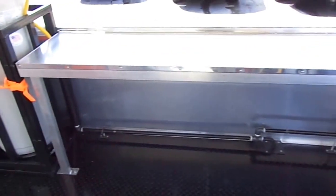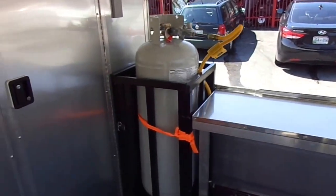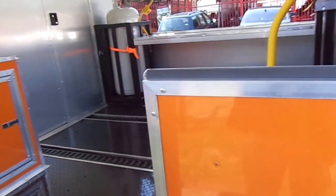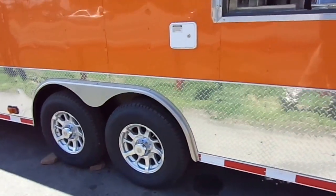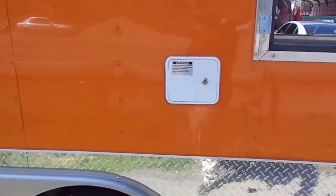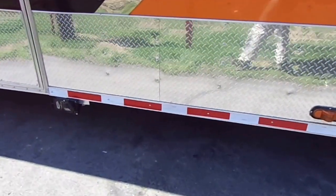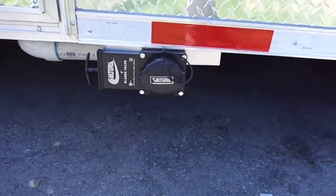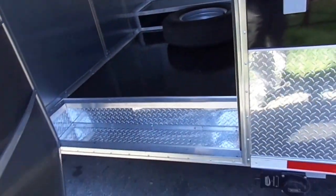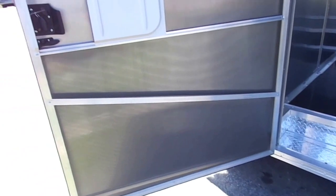We have a 36 inch high counter that is 18 inches deep and seven foot long. This trailer has seven foot interior height. This is the city water fill box so you can hook your hose pipe to it. Below is our dump valve for the waste tank. As we enter to the side, we have a 48 inch side entry door — this is an RV style door with a screen.